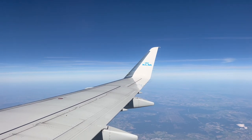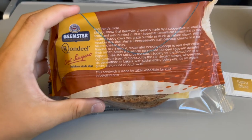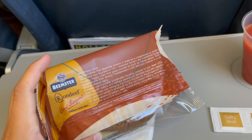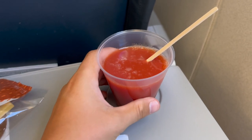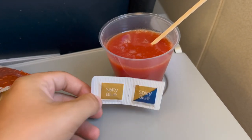Despite this flight being only an hour long, KLM serves a full snack and drink service. This is a very rare thing for any European airline to do. On most of their European flights, KLM serves a cheese and mayo sandwich along with a hot or cold drink of your choice. I go for tomato juice.